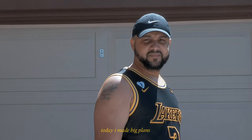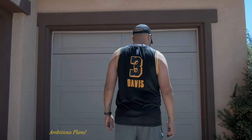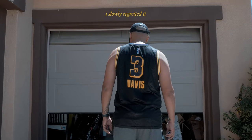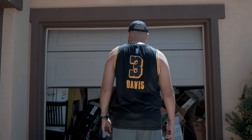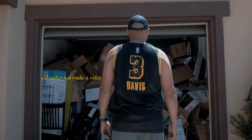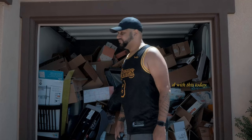Rappers and music producers, today I made big plans to clean out the family garage — ambitious plans. But as the garage door opened, I slowly regretted it. And I thought to myself, I'd rather just make a video about all the Amazon purchases that fill up my music studio and not deal with this today.